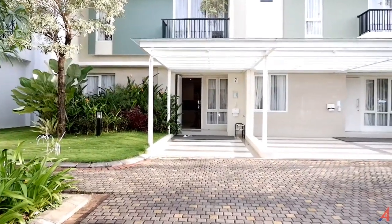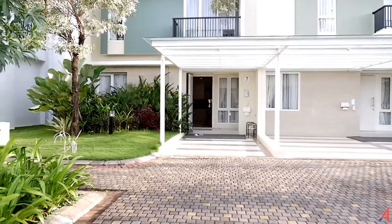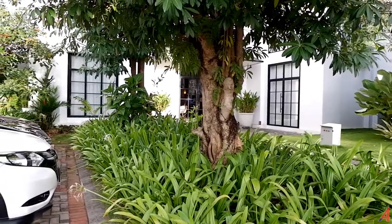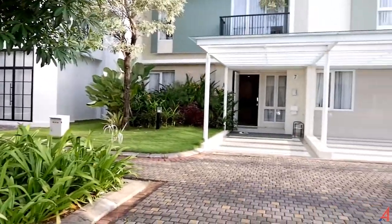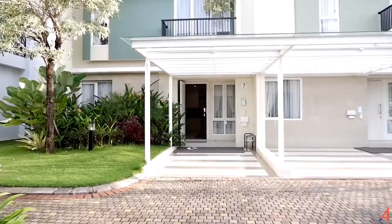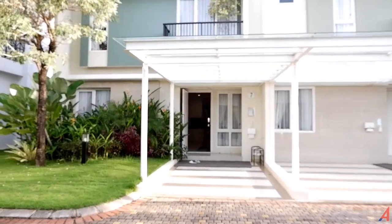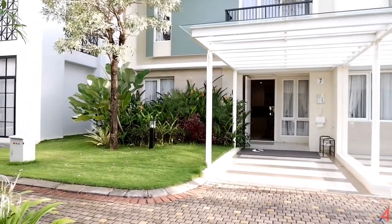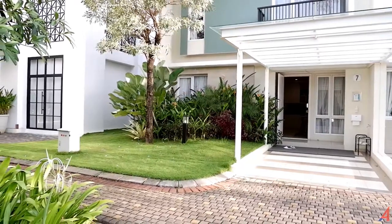Teman-teman sekalian, seperti yang saya sebutkan di awal, ini adalah salah satu rumah yang ada di perumahan Sumarekon Mutiara. Di sebelah kiri adalah kantor pemasarannya. Yang di sebelah kanan persis depan kita adalah rumah show unit atau rumah contoh yang akan kita ulas, dan kita antarkan teman-teman sekalian yang menonton video ini untuk masuk ke dalam atau melihat bagian depan sebelum kita masuk ke dalam rumah ini.